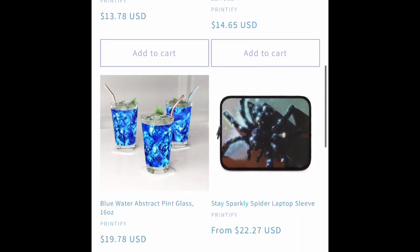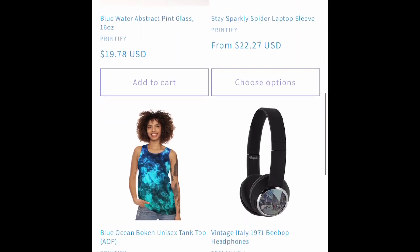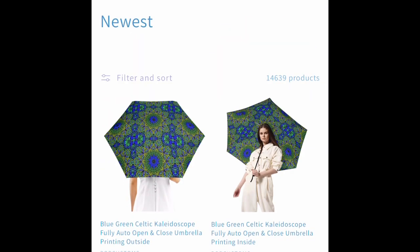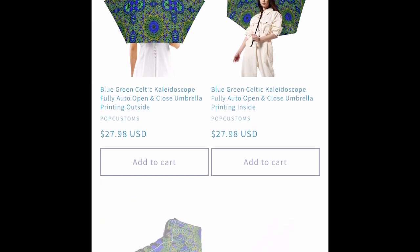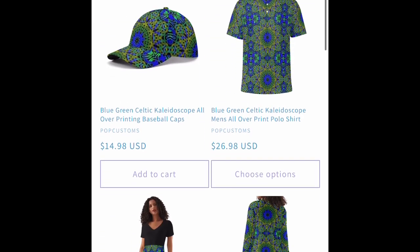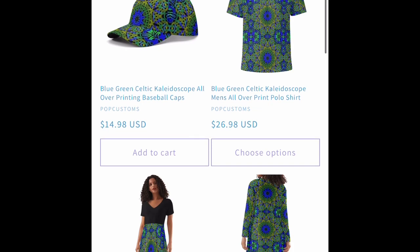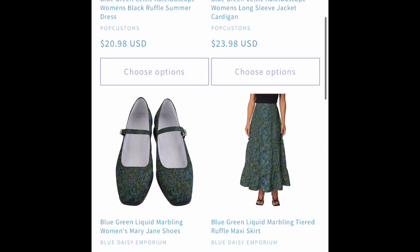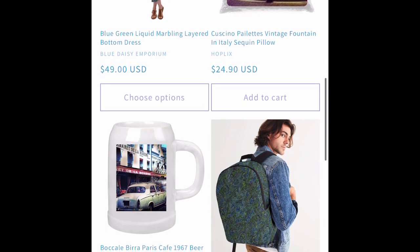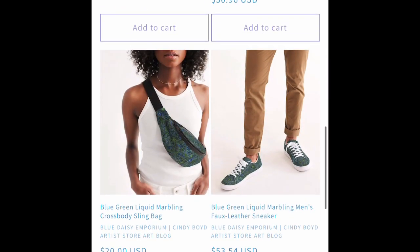We've got a lion head stemless wine glass from Printify. We've got Pop Customs Celtic knot clothing and shoes, and we've got Dropship CN dresses and shoes.